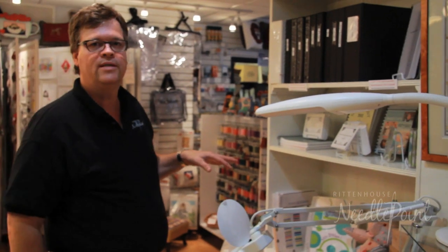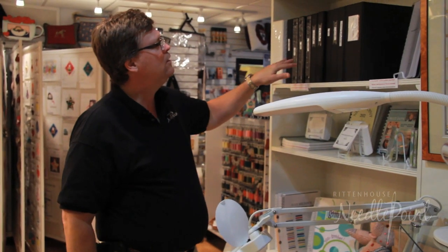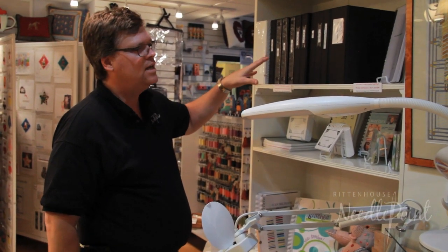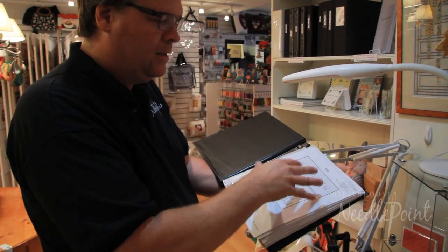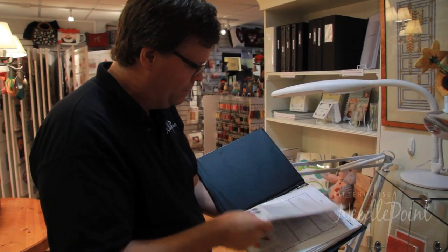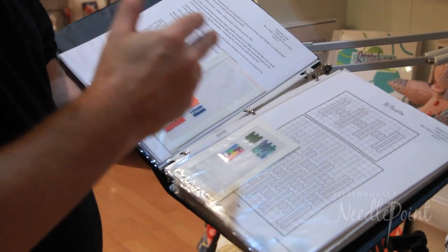One special thing that our store does — I don't know of any other shop that does it — is we've built stitch guides. You can open up one of these books and Stephen, my partner, has put together sheets plus the actual way that the stitch looks. Page through and look at all these beautiful stitches — here's the Norwich stitch done in a couple of different ways.